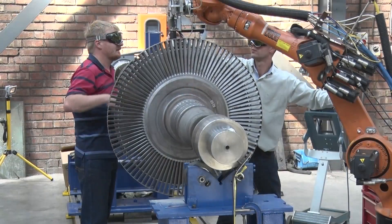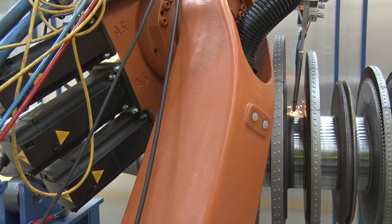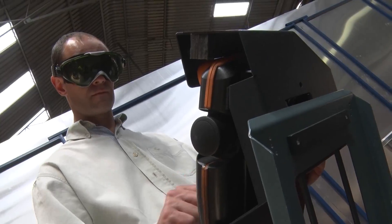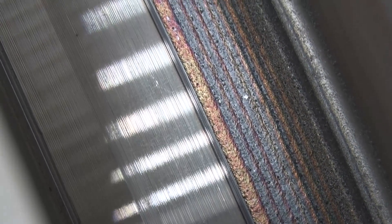Laser welding will definitely enhance the business and open up more opportunities, especially for the local manufacturing market. Laser weld repairing is a viable option for turbo machinery equipment. We prefer to work with local partners, and CSIR was chosen as the preferred support and supplier.